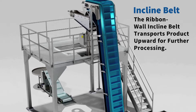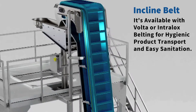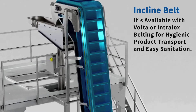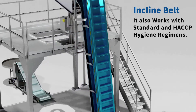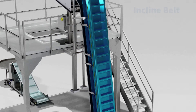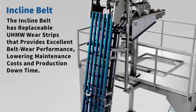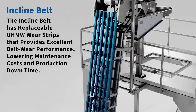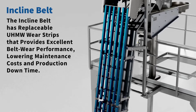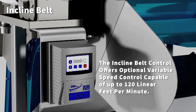The ribbon wall incline belt transports product upward for further processing. It's available with Volta or Intralox belting for hygienic product transport and easy sanitation, and works with standard and HACCP hygiene regimens. The incline belt has replaceable UHMW wear strips that provide excellent belt wear performance, lowering maintenance costs and production downtime.